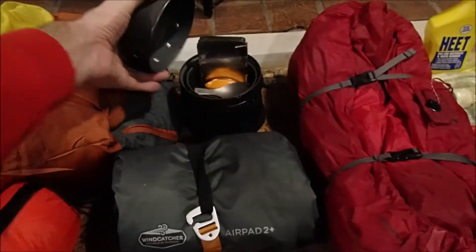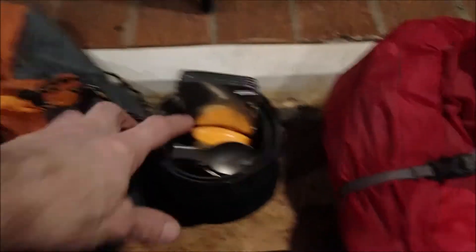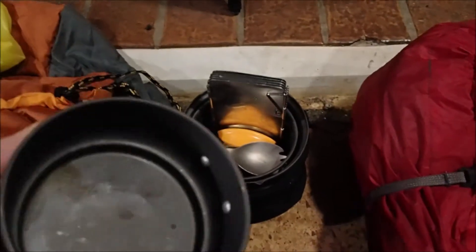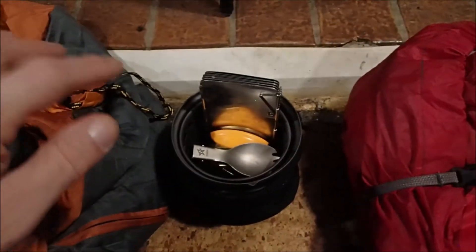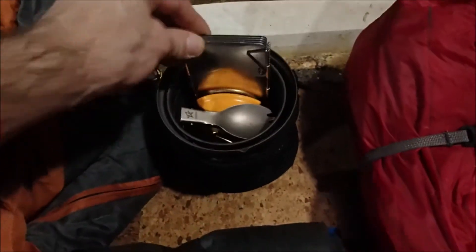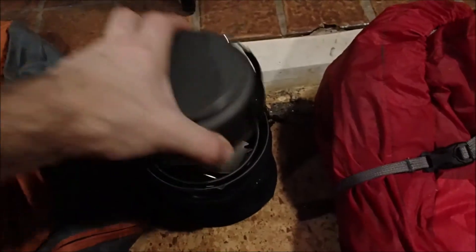My cook stove is an Esbit. I got all my extra stuff in here — I got the alcohol stove, a titanium fork spork, and this little silicone piece for the edge so I can drink out of this without burning my lips off. And then there's a little wind block, though it is kind of heavy.